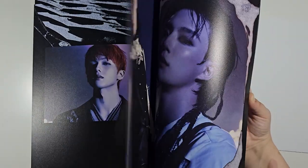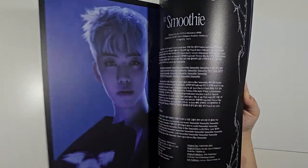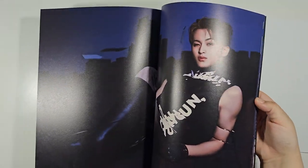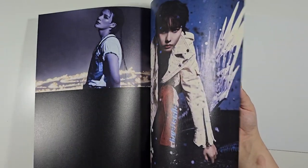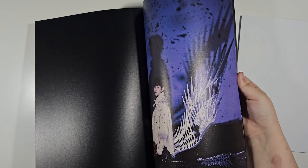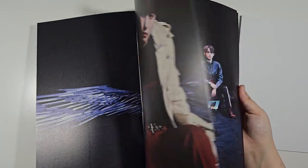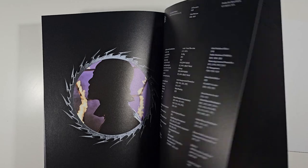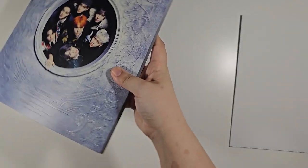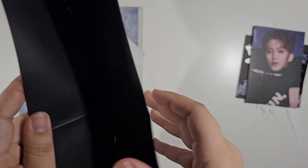Whoa, this looks so cool! This one I really like. There is one version of a folded poster included as well.